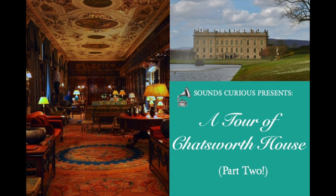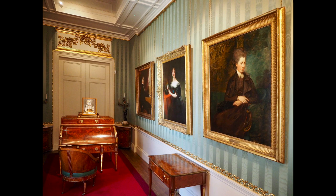So, welcome to part two of our tour of Chatsworth House. You may recall that at the end of part one, we'd just finished exploring the Old Master Drawings Cabinet, which was the final room in the wing built by the 1st Duke of Devonshire at the end of the 17th century. We're going to continue now by walking through into a later part of the house, the sketch galleries, which were built in the 19th century by the 6th Duke of Devonshire to connect up the different sections of the house by a more direct route.